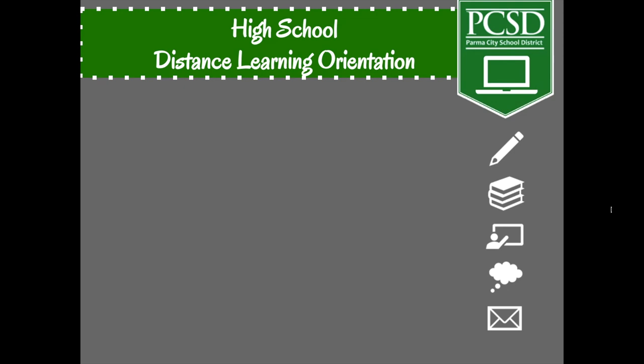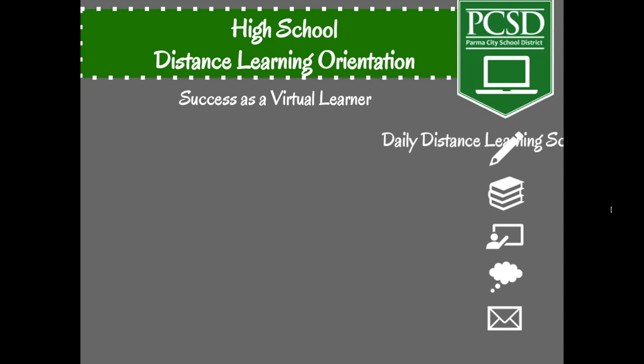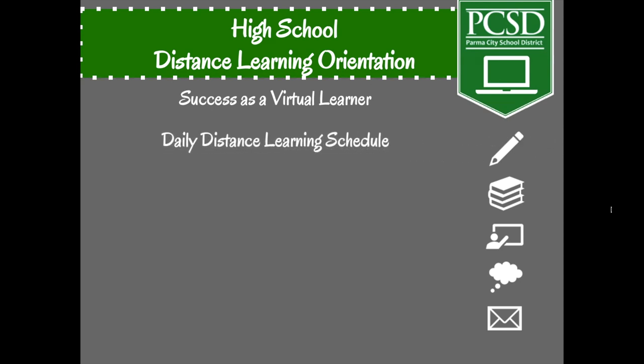Please use this video as a key reference to assist you with the many aspects of distance learning, including how to be a successful learner in the virtual setting and following the three R's of being respectful, responsible, and ready to learn. We'll also cover the daily distance learning schedule, which will require students to be present in real time through Google Meets with their teachers and classmates on Tuesdays, Wednesdays, Thursdays, and Fridays.